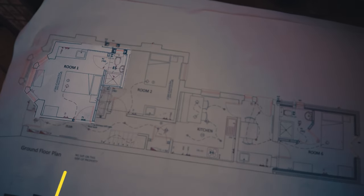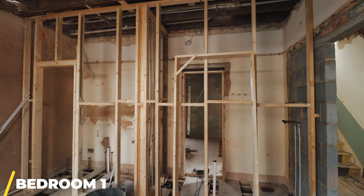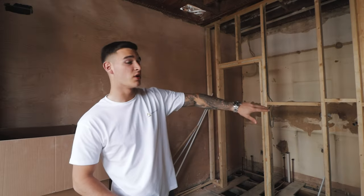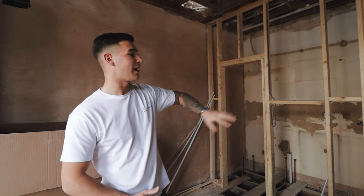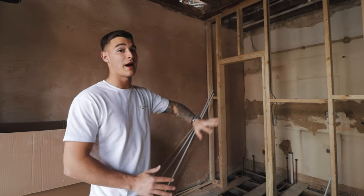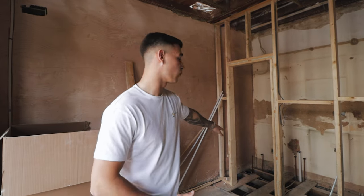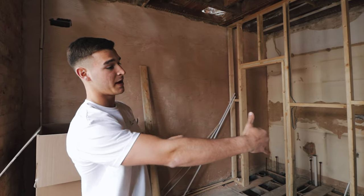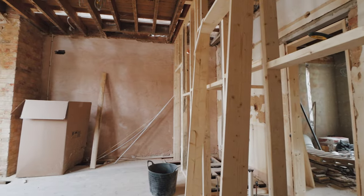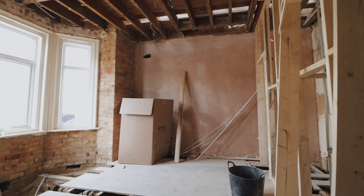In bedroom one we've got these two back-to-back ensuites. There are two reasons for this: in bedroom two it wouldn't be big enough to the HMO standards to have the ensuite in there, and it also makes it easier and cheaper to run the first fix services. We've only had to run one four-inch waste pipe, and because they're back-to-back we can get the required run to tap into the existing soil stack on the outside of the building.